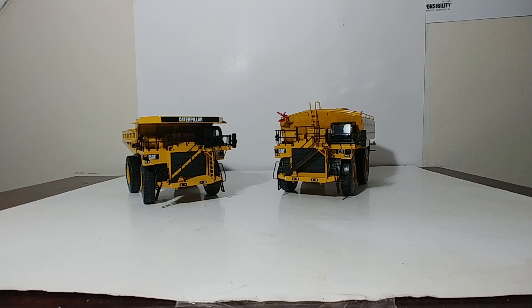The interesting fact is that both of these models have not been reproduced by Diecast Masters to date, so it would certainly be very interesting to see, and my hope is that they do get reproduced and remade. So let's go ahead and get started.